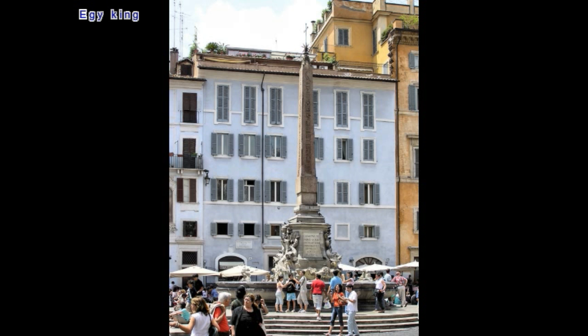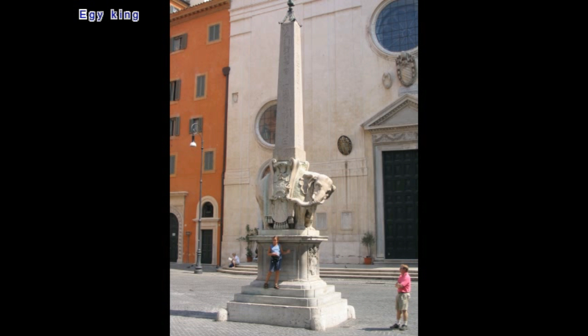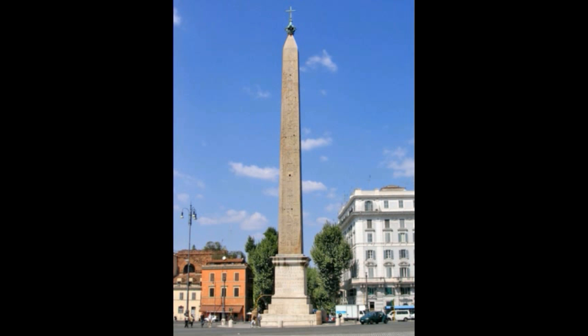Obelisks look like Egyptian pyramids and symbolize the sun rays descending on earth to warm and light it. They also glorify the pharaohs, as the carved hieroglyphs describe the Egyptian kings as 'loved by Ra' and 'handsome like Atum,' the oldest Egyptian god personifying the setting sun.